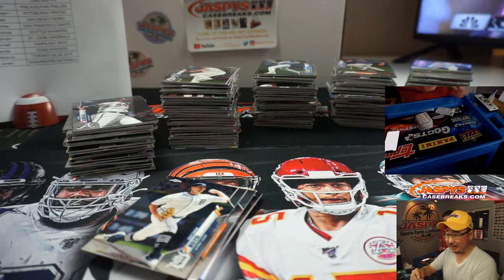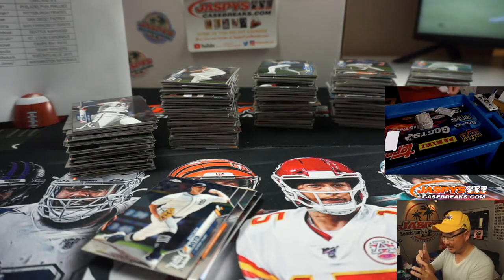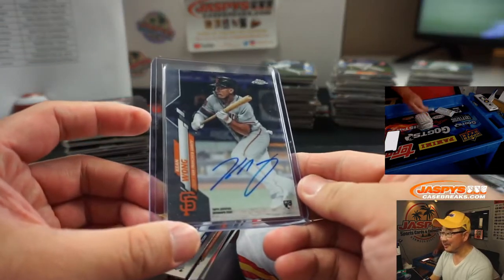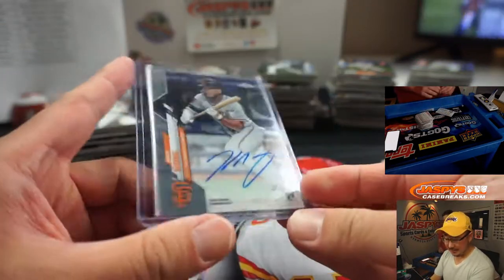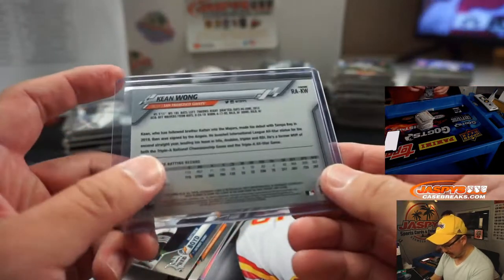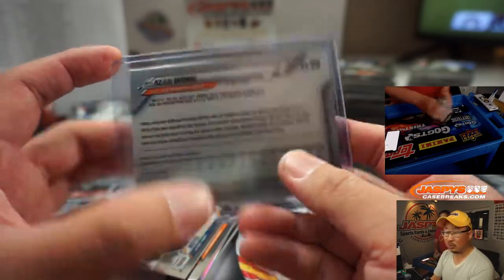Maybe I'll get a ranch in Texas. There's no fires in Texas, right? I wouldn't get a ranch here — I feel like there'd be a brush fire area. Keen Wong for the Giants — that's for Gary. His brother's Colton.